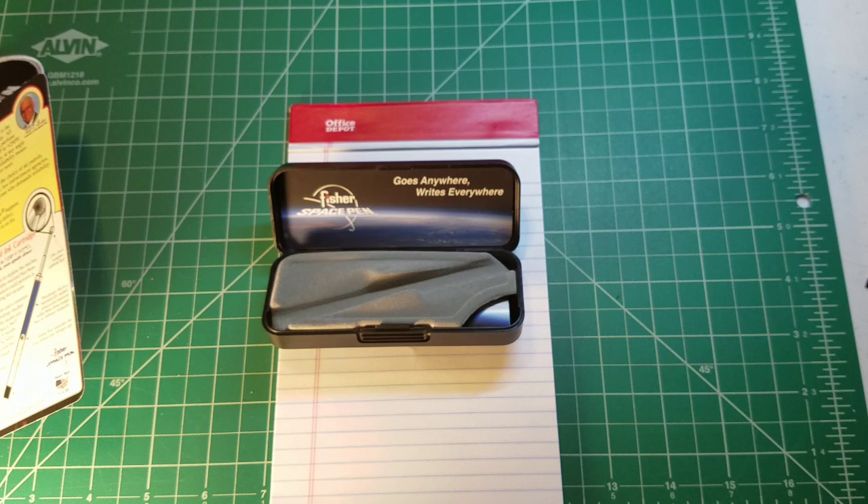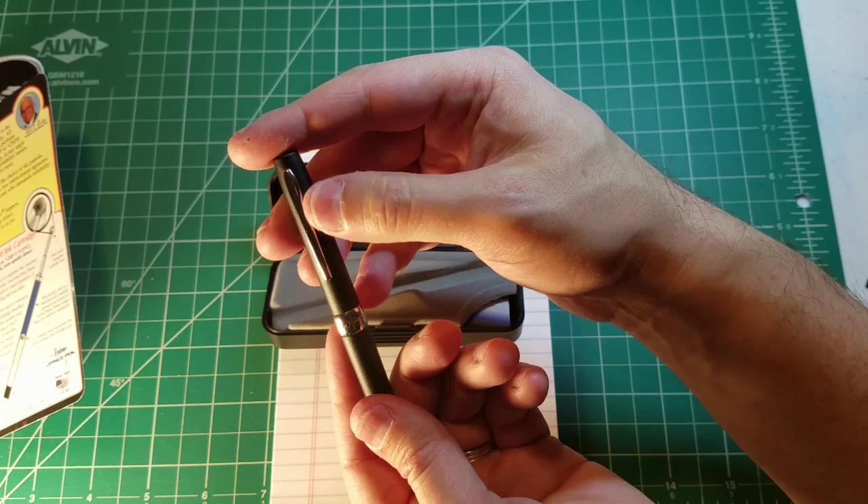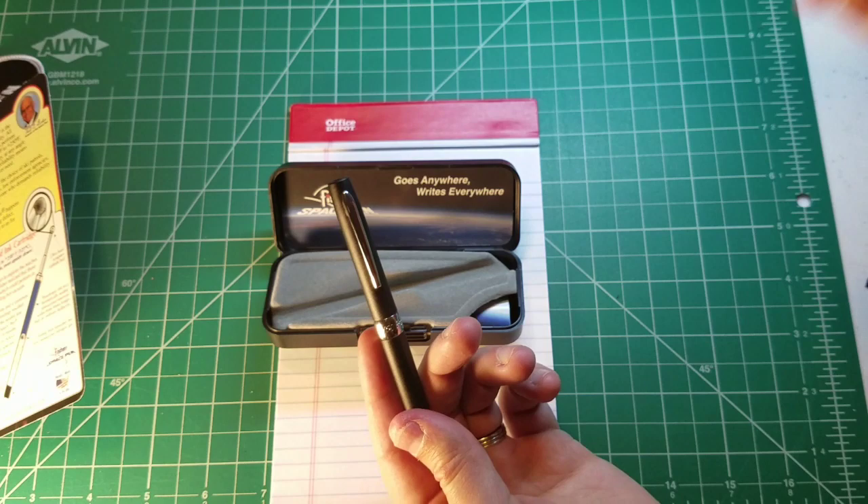Looking closely at the pocket clip, I need to hold it up to the light to see it. It has the Fisher Space Pen logo and it says 'Space' along the pocket clip — though that probably won't show up very well on video. I wanted to get that in there.